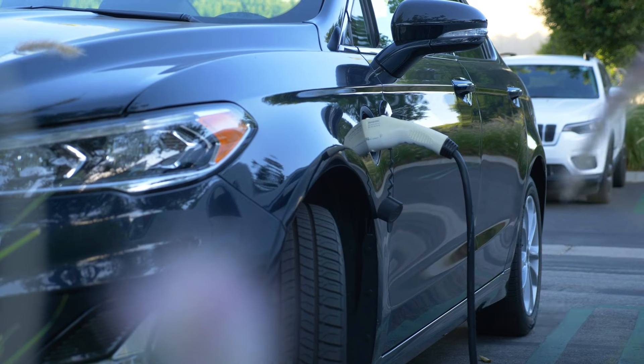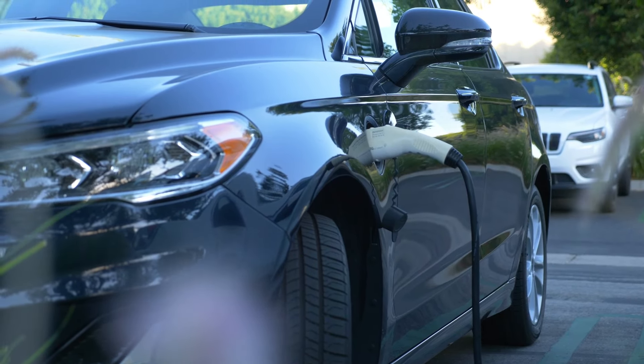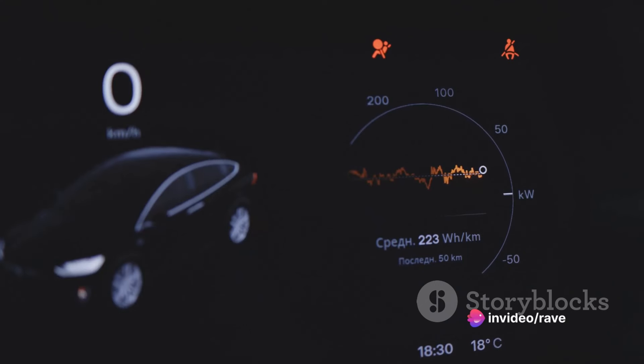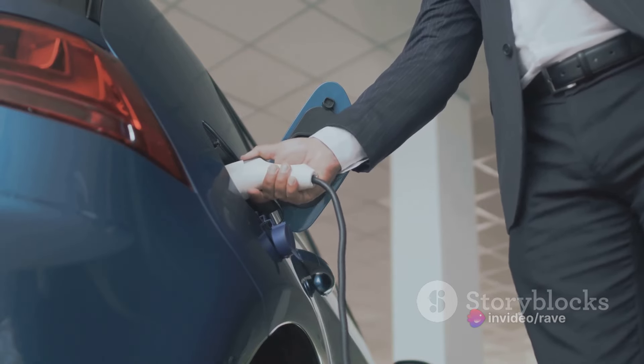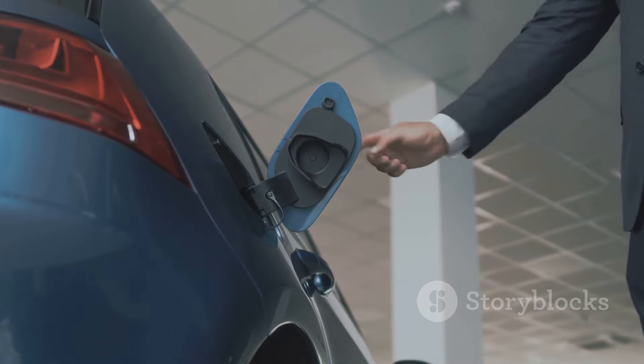Hyundai's Ioniq 5 offers a range of powertrain options, each with its unique blend of horsepower, torque, and performance characteristics. The standard range battery, paired with a single rear-mounted electric motor, generates 168 horsepower, providing a smooth and efficient drive.